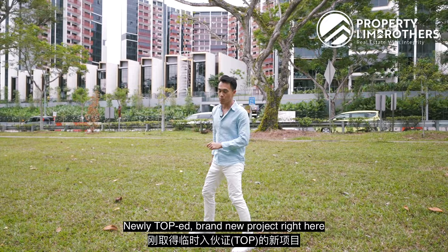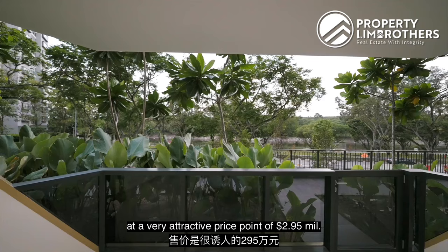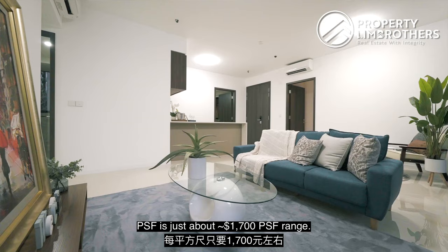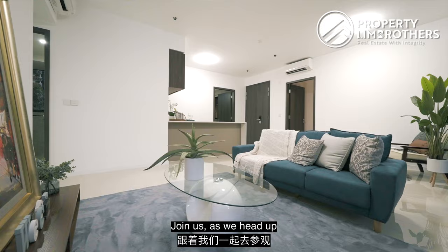Newly TOP, brand new project right here at Rear Front Residences — this 5-bedder at a very attractive price point of $2.95 million. Per square foot is just about $1,700 odd range. Join us as we head up to this beautiful ground floor unit right here at Rear Front Residences.